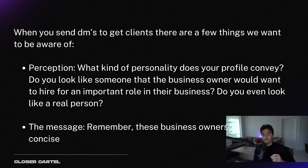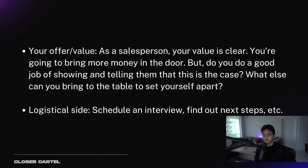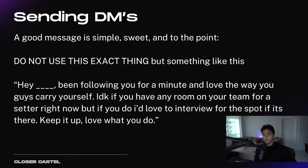When you send DMs to get clients, there are a few things to be aware of. Number one is perception — what kind of personality does your profile convey? Do you look like someone the business owner would want to hire for an important role to represent them and speak with every one of their customers? Then there's the message itself — business owners are busy, so you want it to be concise and about them, not you. The next thing is your offer and value. As a salesperson, your value is clear: you're going to bring more money in the door for that person. If they need a sales rep and you look like you fit the part, you will get hired because everyone needs good salespeople. And then the logistical side: schedule an interview, find out next steps, pass the interview, get hired.